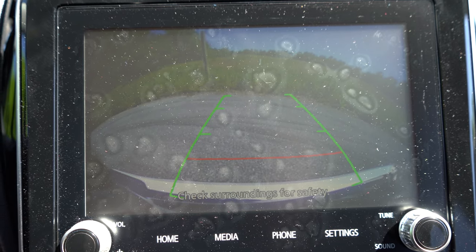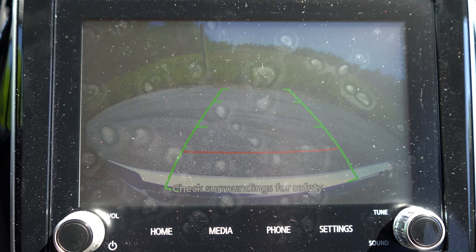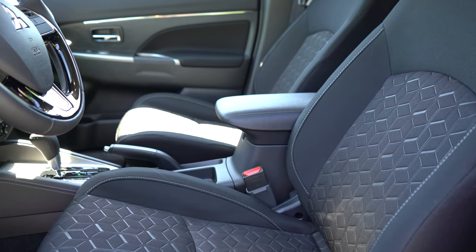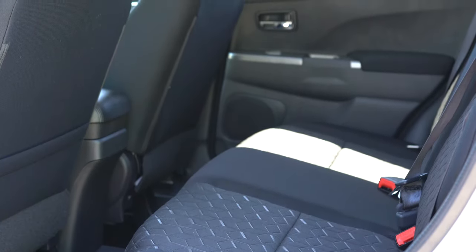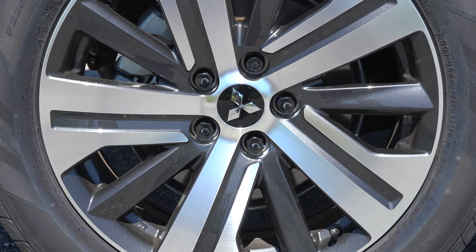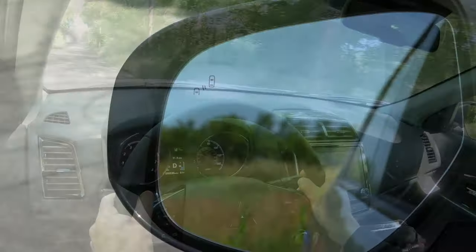In reverse you get a rearview camera on all trim levels — not the highest quality image, but it's there. For safety: front, side, and side-curtain airbags come standard, plus a driver's knee airbag. LATCH anchors for rear car seats and rear child door locks are standard. The SE and GT add forward collision mitigation with pedestrian detection, lane departure warning, automatic high beams, and blind-spot monitoring with rear cross-traffic alert.